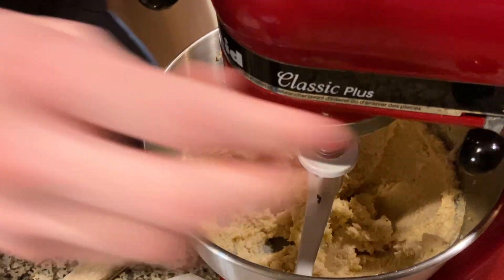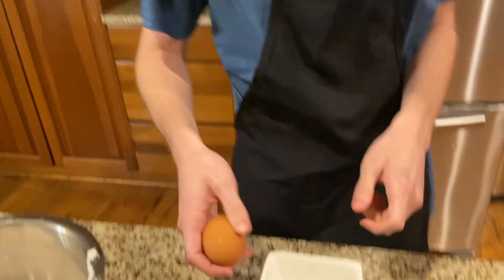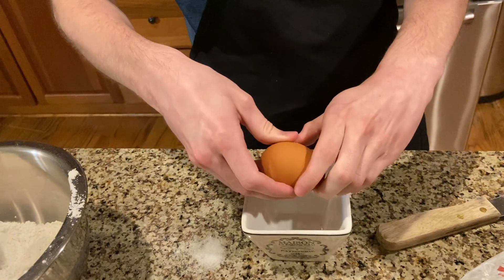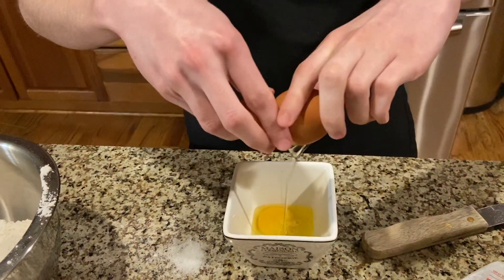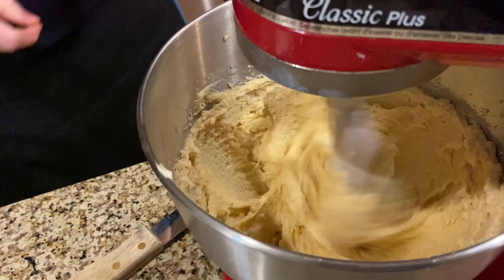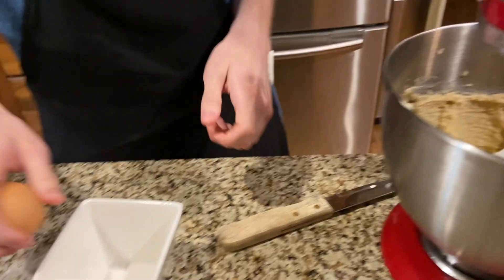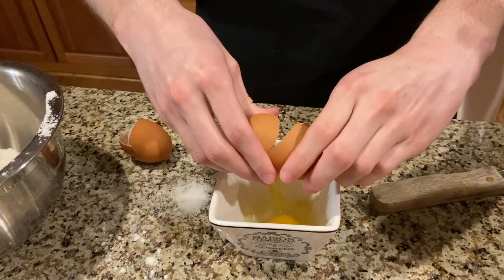So now we are going to add the eggs. I'm gonna crack two eggs. First we're going to put in one and mix it. Now that that's mixed in we're going to add another egg and mix it in.